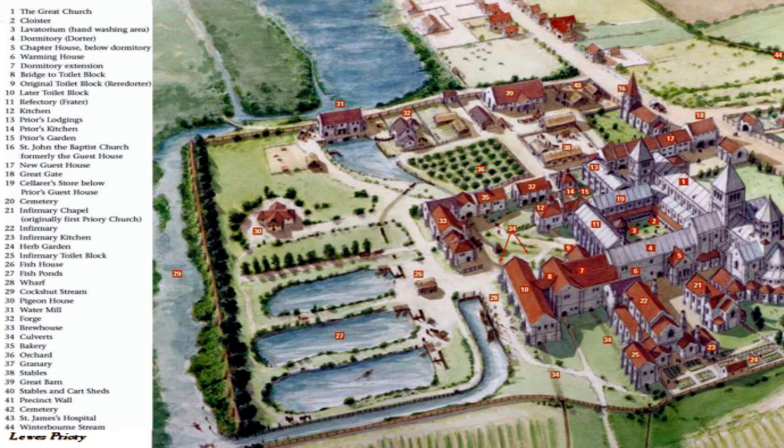And if you really want to look closely, this is the numbered and descriptive view of Lewis Priory, showing all of these elements together.